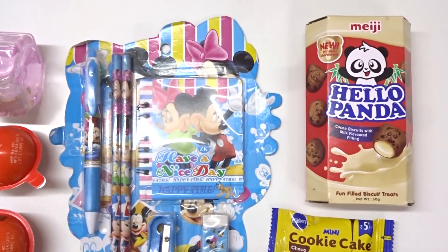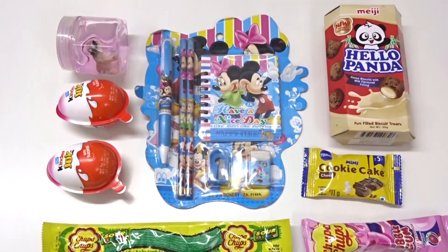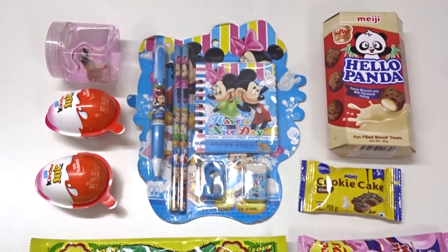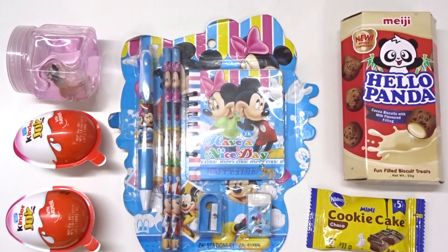Hey kids! Welcome to Incy Wincy Surprise Toys. Whoa! Nice! So many surprises. Lots and lots of surprises. Whoa! Let's open them. Let's play fun along.